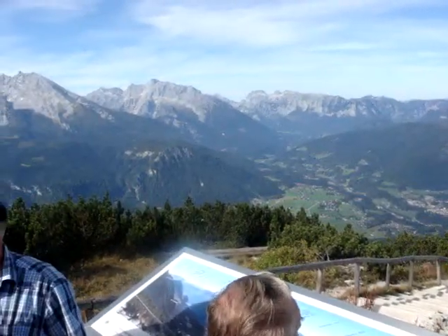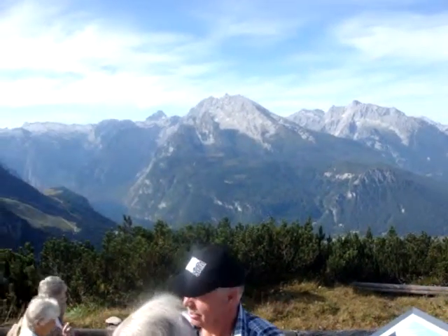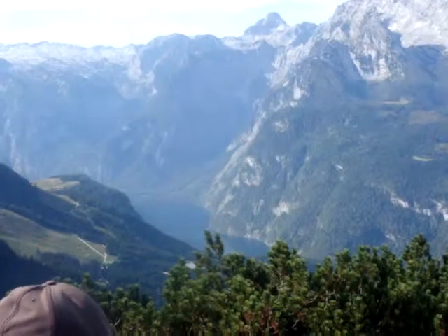As you can see, the views from here are absolutely spectacular, looking towards the Watzmann mountains and also down in the distance to the Königssee.